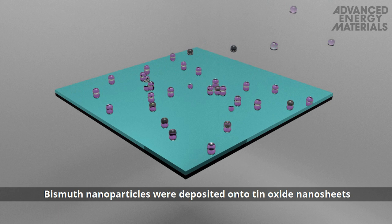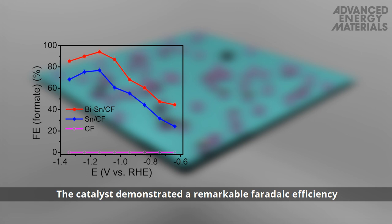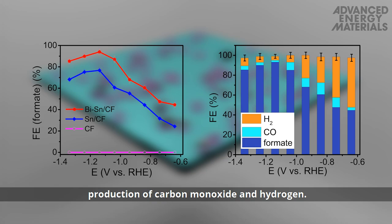Bismuth nanoparticles were deposited onto tin oxide nanosheets grown on a carbon fabric. This bimetallic catalyst was tested for the electrochemical reduction of CO2, demonstrating remarkable Faradaic efficiency for formate production compared to production of carbon monoxide and hydrogen.